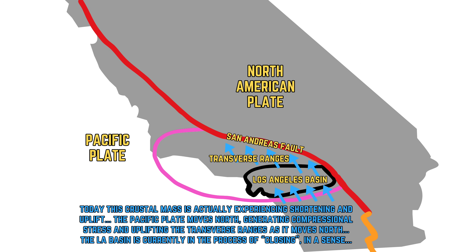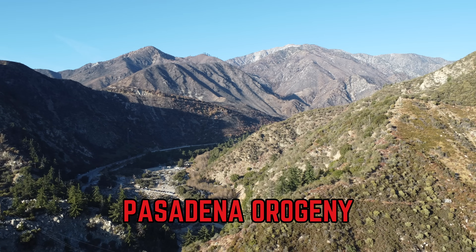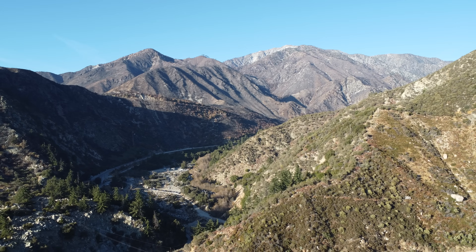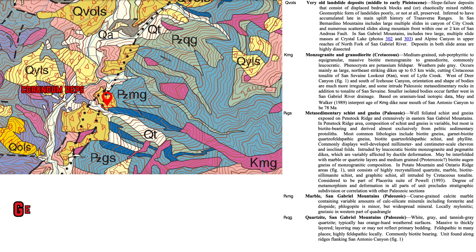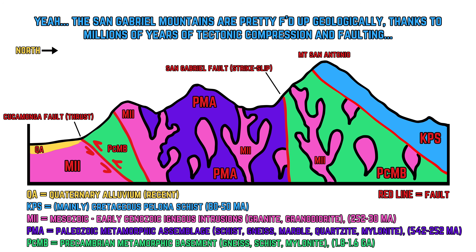This process continues to this day, as thrust faults such as the Sierra Madre Fault Zone and the Cucamonga Fault are still actively building the San Gabriel Mountains. This mountain building event is known as the Pasadena Orogeny, and interestingly enough, the infamous 1994 magnitude 6.7 Northridge earthquake occurred on one of these thrust faults in the system and actually raised the San Gabriel Mountains' elevation by one foot. In a nutshell, this is how those deeply buried corundum-bearing metamorphic rocks were exhumed to the surface — they were tirelessly uplifted throughout the last 30 million years.